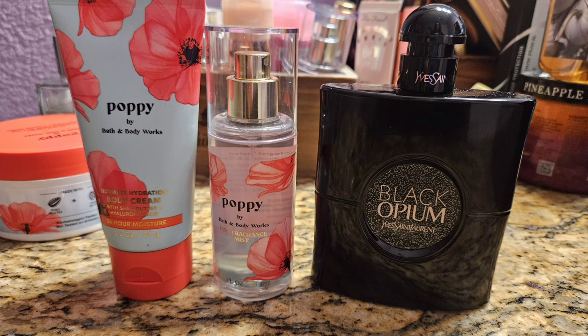Next I moved on to Poppy, another fruity floral with rhubarb and pear. It's a nice pretty scent — not super heavy, very light. I paired it with my Black Opium Le Parfum by YSL, which is like the most perfect vanilla scent. I wanted to add more sweetness to Poppy because the rhubarb makes it a little tart for me, so this was my way of sweetening it up, and it was really nice.